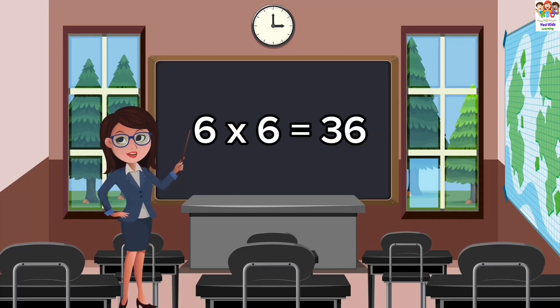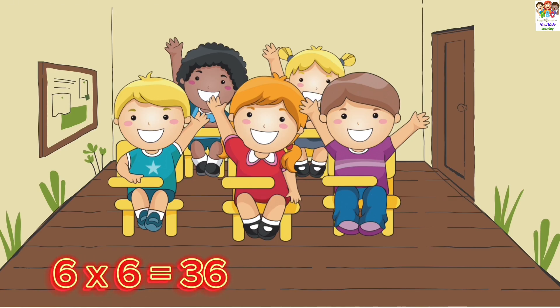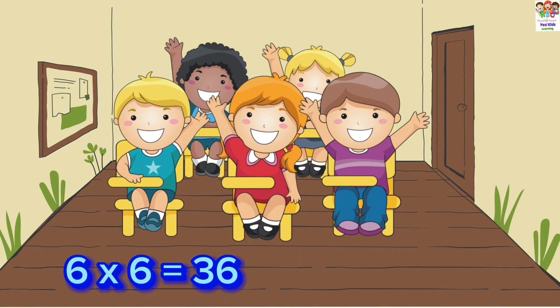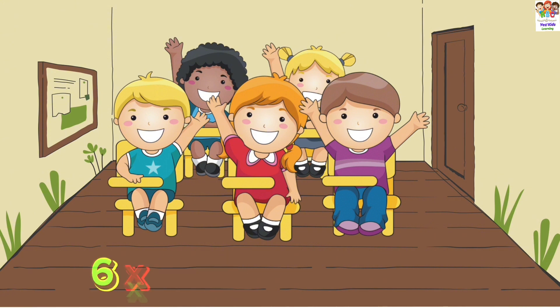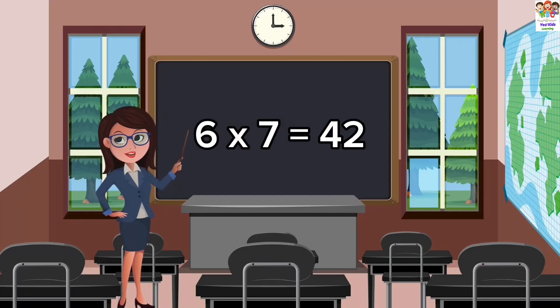6 sixes are 36. 6 sixes are 36. 6 sixes are 36. 6 sevens are 42.